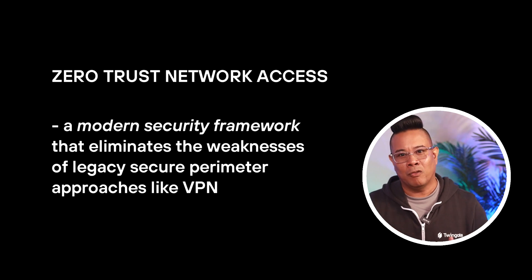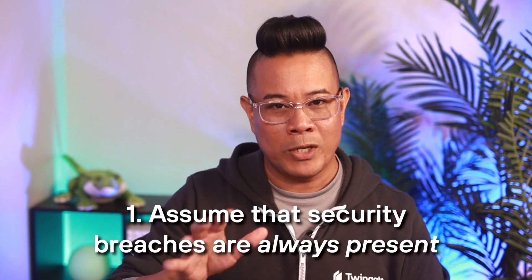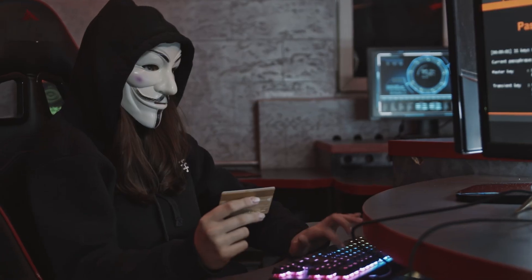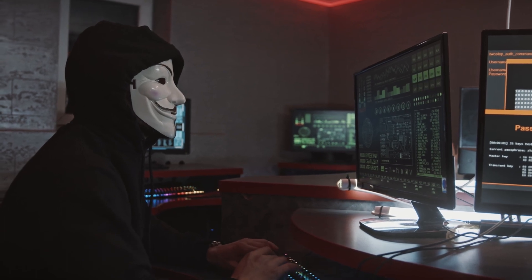Zero Trust Network Access is a modern security framework that eliminates the weaknesses of legacy secure perimeter approaches like VPN. ZTNA unifies access control for all users and all resources, no matter their location, by building a framework based on three concepts. First, assume that security breaches are always present. Attack surfaces have grown dramatically since the days of the secure perimeter. Social engineering attacks, stolen credentials, and exploits can give hackers instant access to a protected network. ZTNA assumes that any network, device, credential, user, or resource could already be compromised.